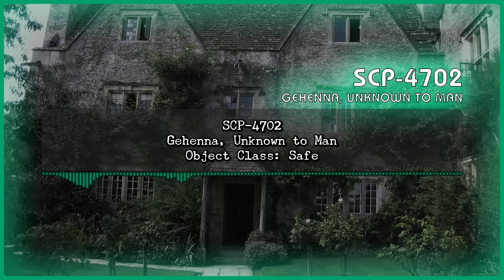SCP-4702, Gehenna. Unknown to Man. Object Class: Safe.